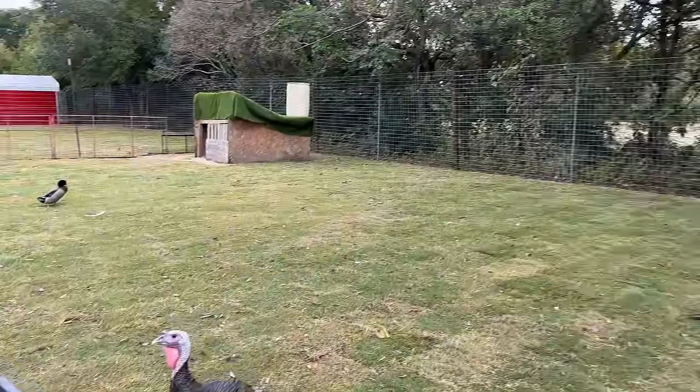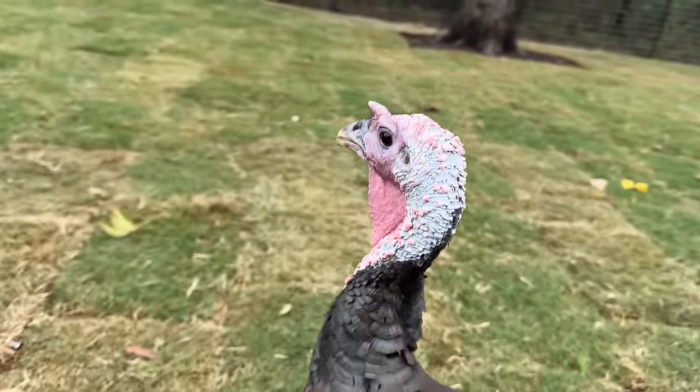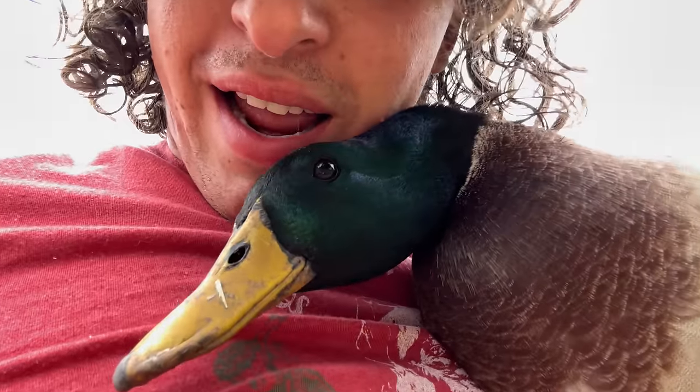We have sod everywhere here. This whole thing here is my turkey enclosure - as you can see Remington is our part-in turkey for the year, Remington number three. I'm gonna have to catch the garbanzo beans and throw them back out there because I think he's stuck in here. I love him.